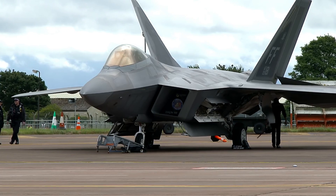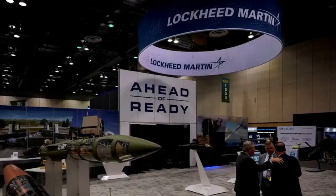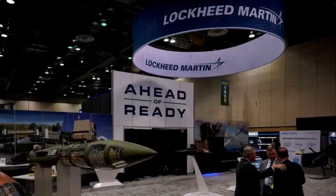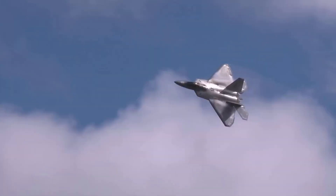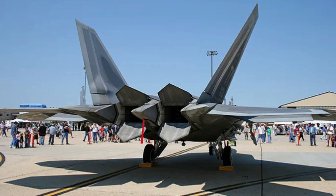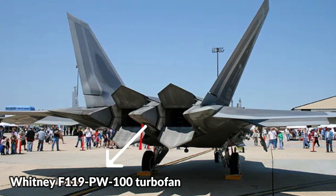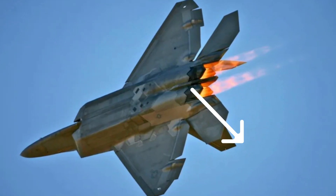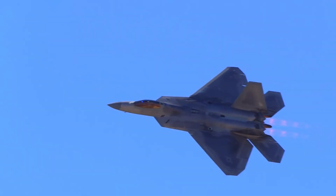The F-22 Raptor is a single-seat, twin-engine, supersonic, all-weather stealth fighter aircraft developed for the United States Air Force by Lockheed Martin. The F-22 was designed as an air superiority fighter, but also incorporates ground attack, electronic warfare, and signals intelligence capabilities. It is equipped with two Pratt & Whitney F119-PW-100 turbofan engines providing a maximum speed of Mach 2.25, and an APG-77 AESA radar that can detect and track enemy aircraft and missiles at long ranges.